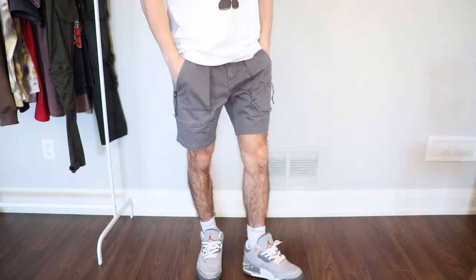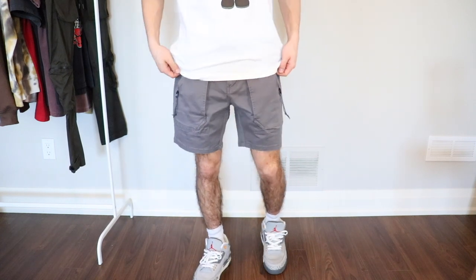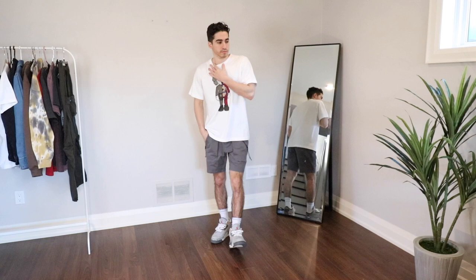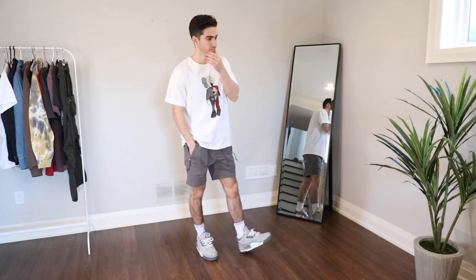On top of those great pockets, they feature the perfect length — a seven inch inseam. That is the perfect length you should be going for this year, and all of the shorts in this video sit above the knee. I style these with a pair of cool gray threes and a Uniqlo shirt, and the little companion graphic on the front has some gray accents so it goes really well.